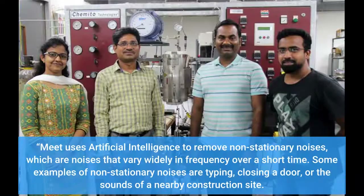Meet uses artificial intelligence to remove non-stationary noises, which are noises that vary widely in frequency over a short time. Some examples of non-stationary noises are typing, closing a door, or the sounds of a nearby construction site.